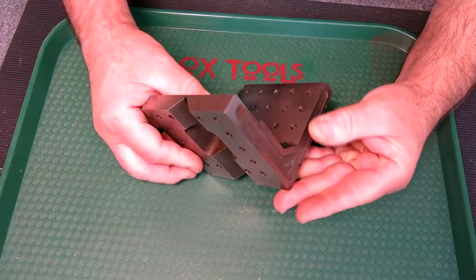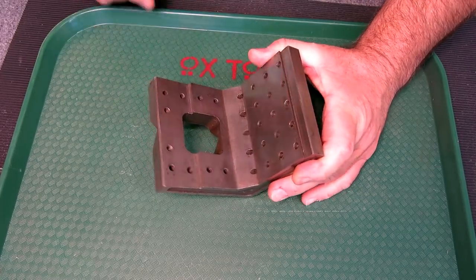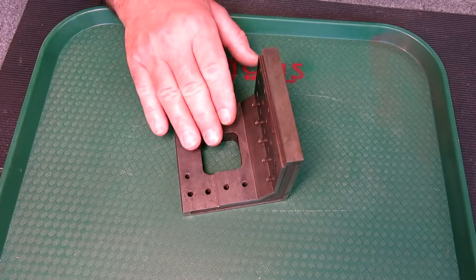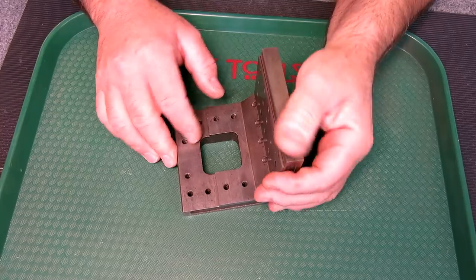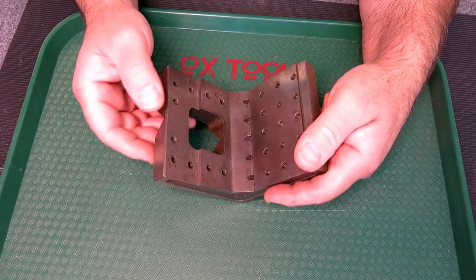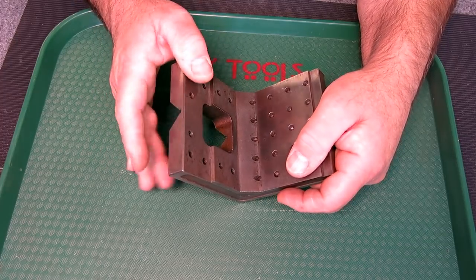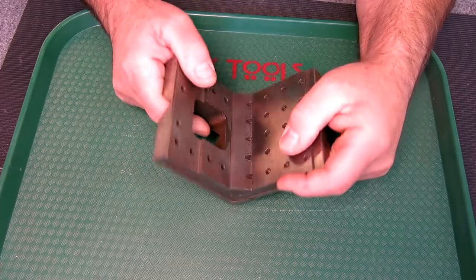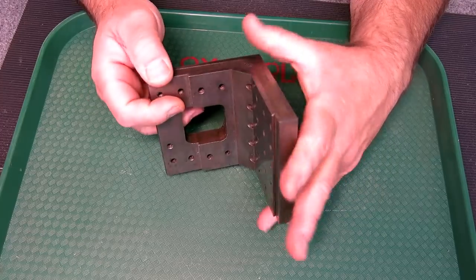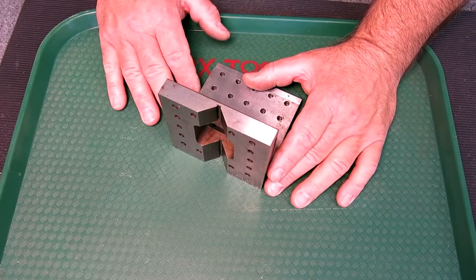This one comes to us from the estate of Hans Dreyer. A friend told me about this estate sale and I ended up getting a few things from it. This was something that appealed to me. I believe it's an apprentice project or an early career project that Hans did when he was learning the trade. There are some indicators on here that make me think it's an early project — seeing the high-class work he was doing in his own shop later leads me to believe this was an early piece.